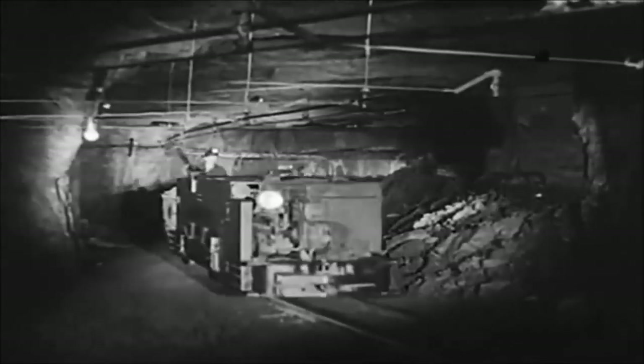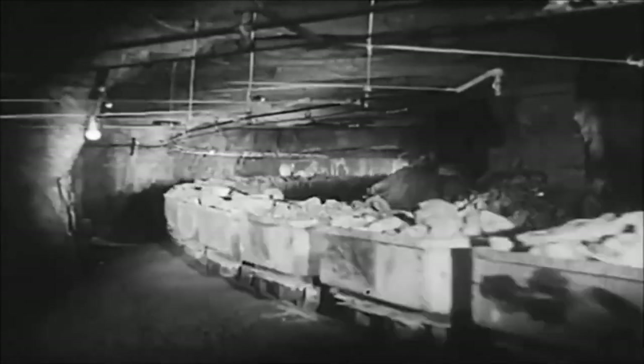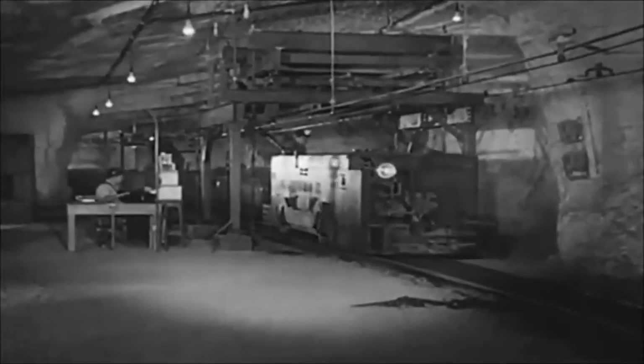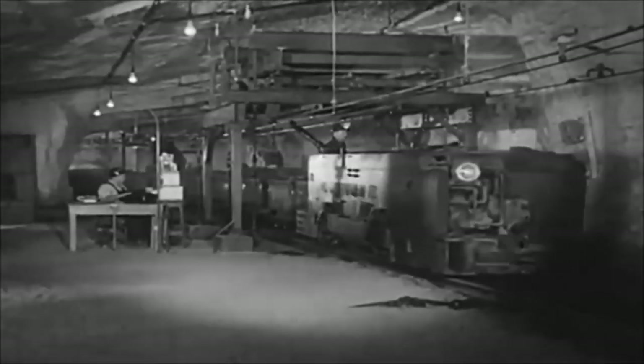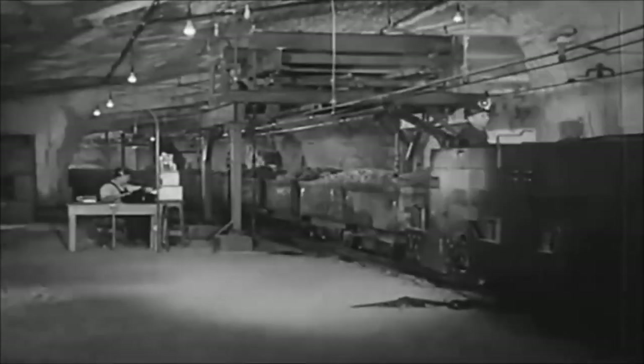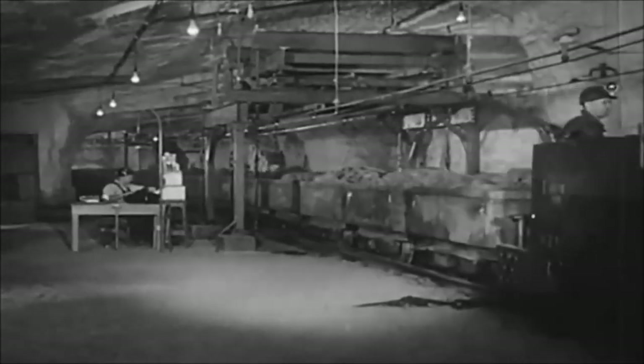Electric locomotives haul trains of 25 to 50 cars as much as 6 miles inside the mine and at speeds of 9 or 10 miles an hour. Prior to dumping, the entire ore train passes over automatic scales that weigh each car as it passes, without uncoupling.